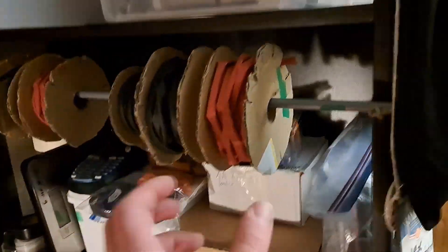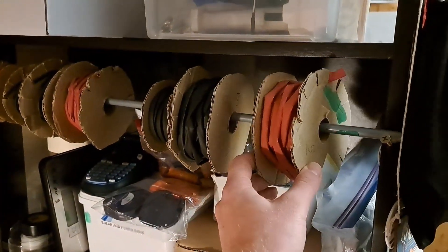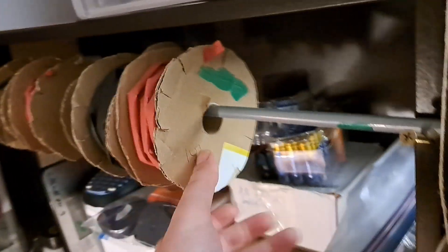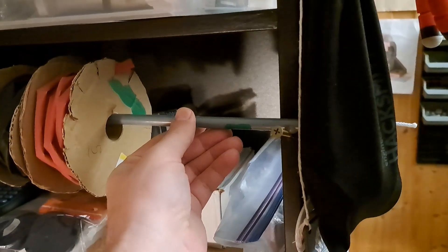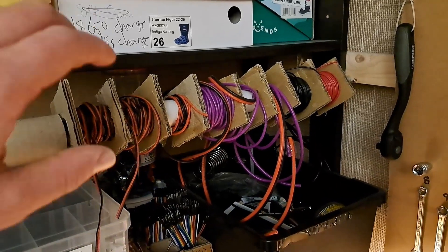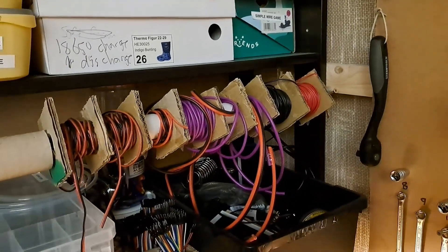Here I have all my shrink tubing for electrical projects. I made all these rolls with just cardboard with a tinfoil tube in the middle. This is just a rod I got from a clothes drying rack that I threw in the garbage. It's a little messy, but these are all for organizing my wires.